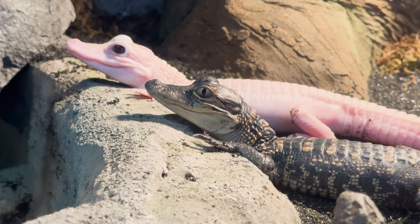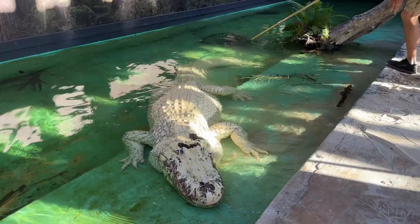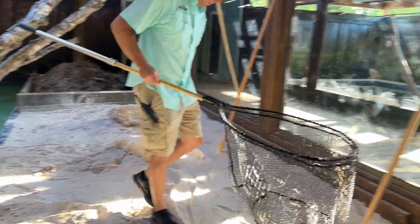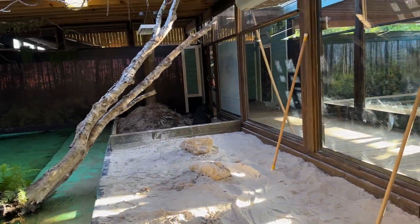Last year we hatched out the very first ever all-white leucistic alligator that's ever been hatched out besides the original group. Alright, so let's set these up and then we'll go for the big eggs.